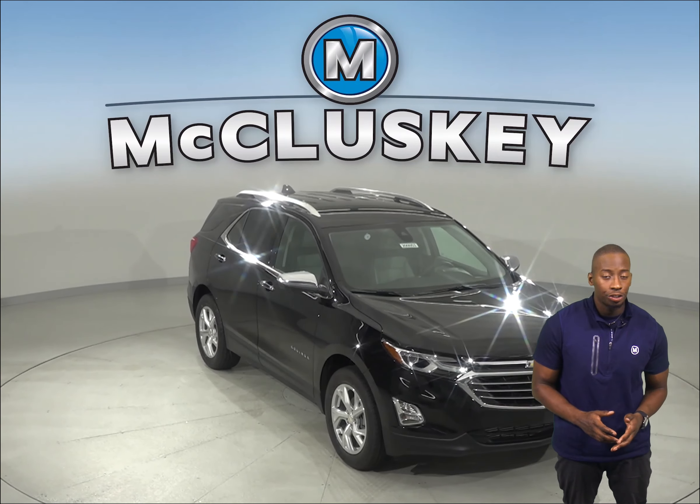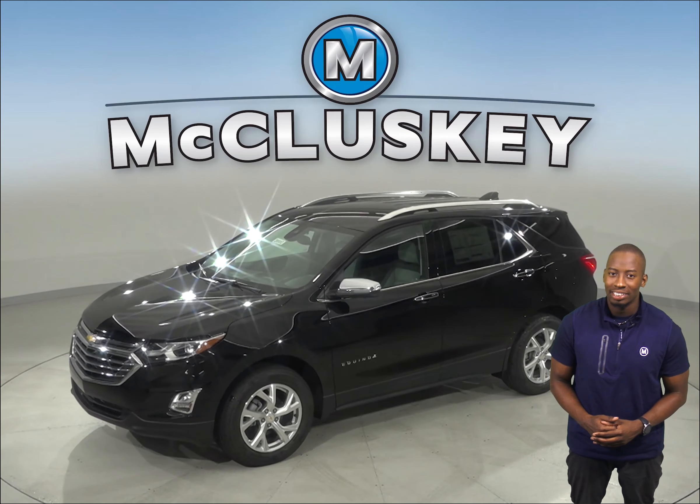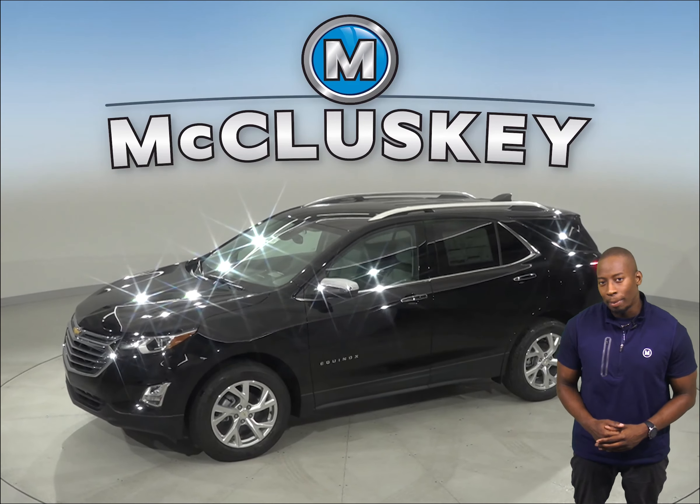If you've been considering other SUVs such as the 2020 Acura RDX, then you should take a moment to see everything the 2020 Chevrolet Equinox has to offer. When coming down from 70 mph to zero, the 2020 Chevrolet Equinox stops at 161 feet while the Acura RDX stops at 177 feet.